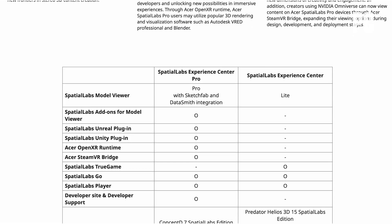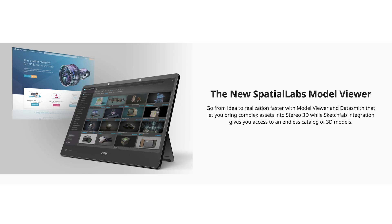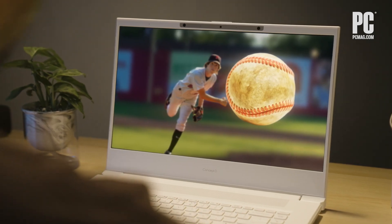Spatial Labs Experience Center Pro is included with the laptop, which contains a range of applications and add-ons for creators to use. Spatial Labs Model Viewer can import and convert CGI and CAD files into 3D illustrations. While primarily for creators, that's not to say you can't enjoy 3D content on the display either. Spatial Labs Go can even turn 2D images into 3D images in real-time.